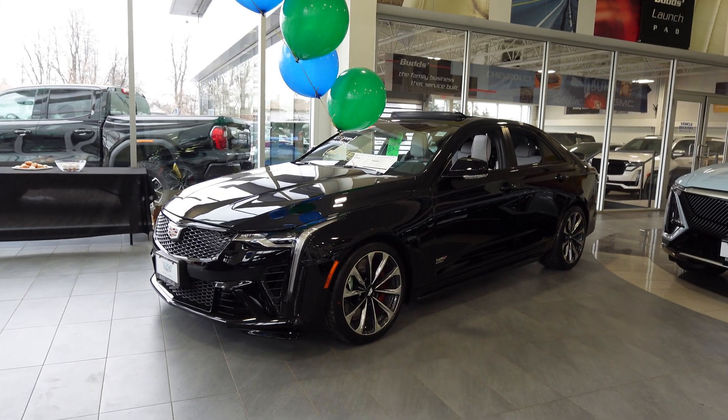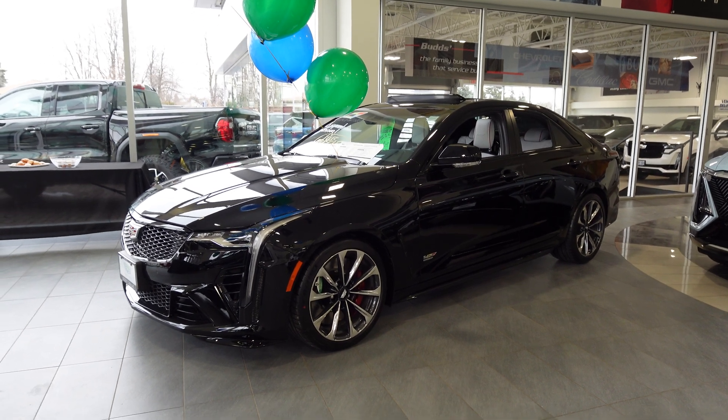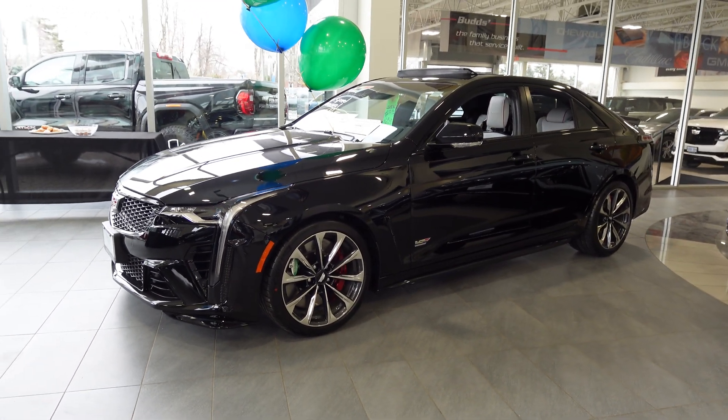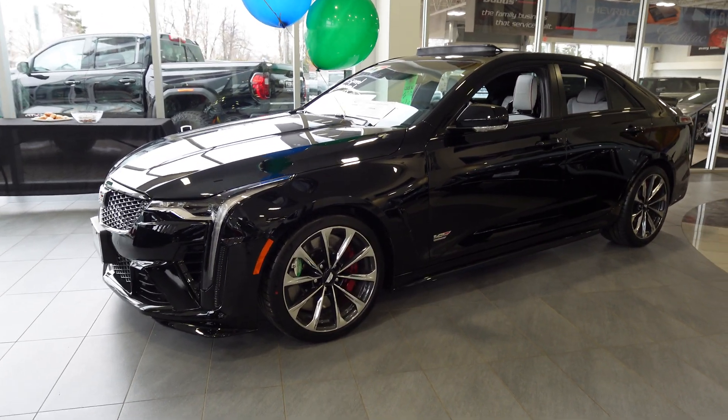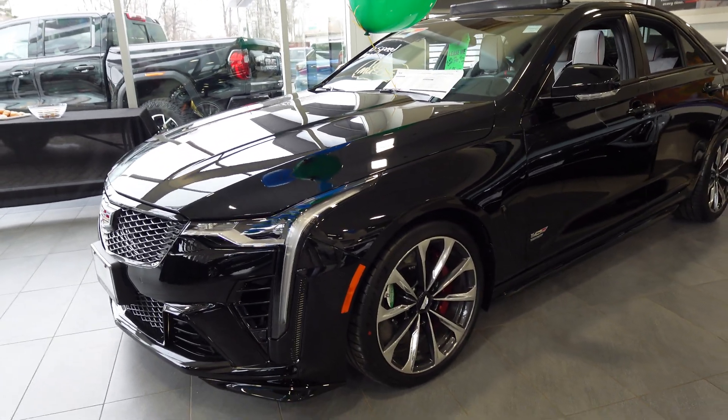Hey Derek, it's Cameron here at Bud's Cadillac. Just wanted to do that walk-around video for you on the beautiful 2024 CT4V Blackwing. Currently have this vehicle right in our showroom, just wanted to do that walk-around so you can see the overall condition and the actual features that this one has to offer.